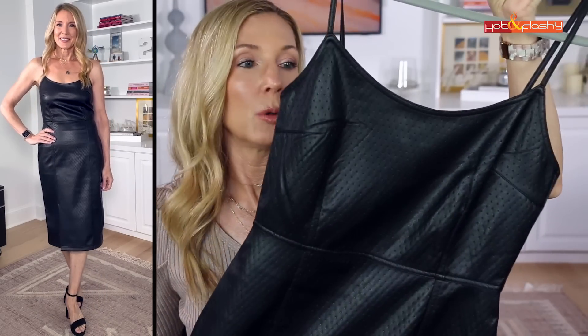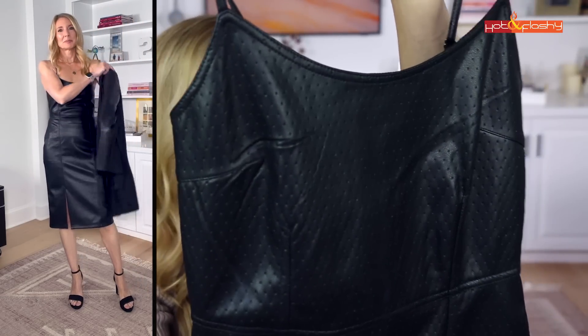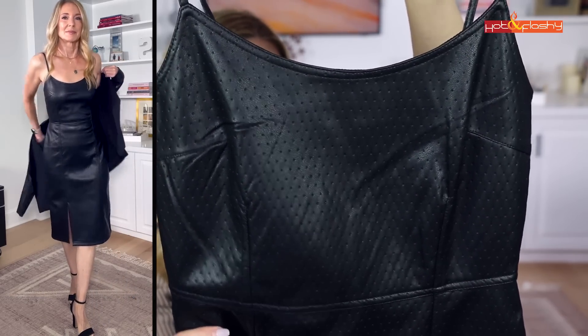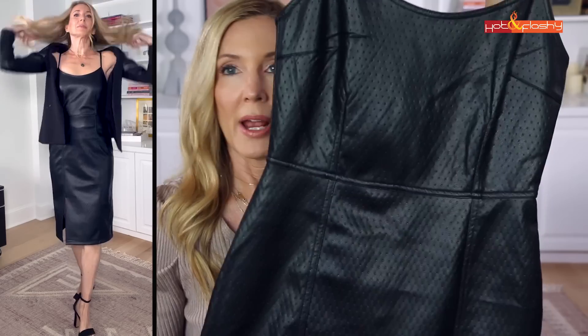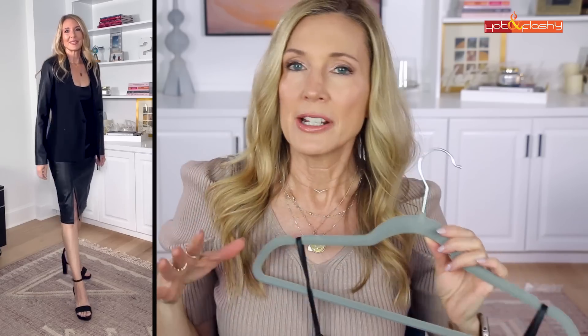The last clothing piece didn't make it into the fall lookbook — I was saving it for holiday, but I've seen other influencers wearing it and I don't want it to sell out before I share it. It's a beautiful perforated faux leather dress with a tiny dot-grid pattern all over — a little strappy, form-fitting midi length. It's under $100 and perfect for holiday events.